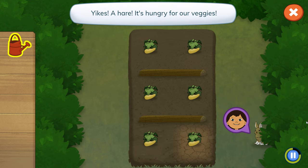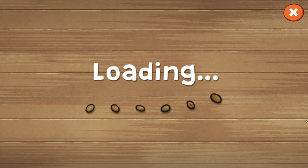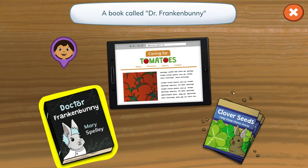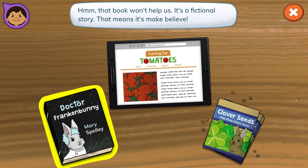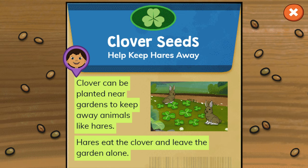Yikes! A hare! It's hungry for our veggies! What can we read to learn how to remove hares from the garden? Which of these will help us find out how to keep hares away from our garden? That book won't help us — it's a fictional story! This seed packet can help us learn how to keep hares away. Clover can be planted near gardens to keep away animals like hares!